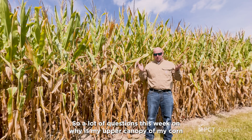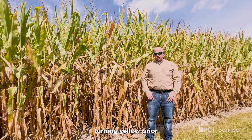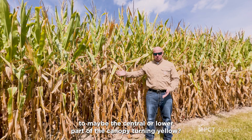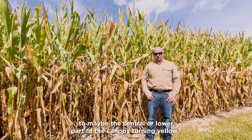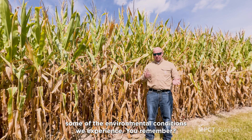Welcome back to another PCT short. I'm Jonah Johnson. So a lot of questions this week on why the upper canopy of corn is turning yellow prior to the central or lower part of the canopy turning yellow. So we need to go back in time a little bit in the summer to think about some of the environmental conditions we experienced.